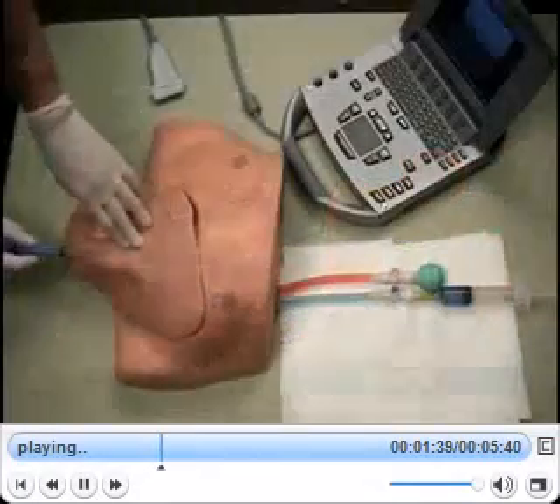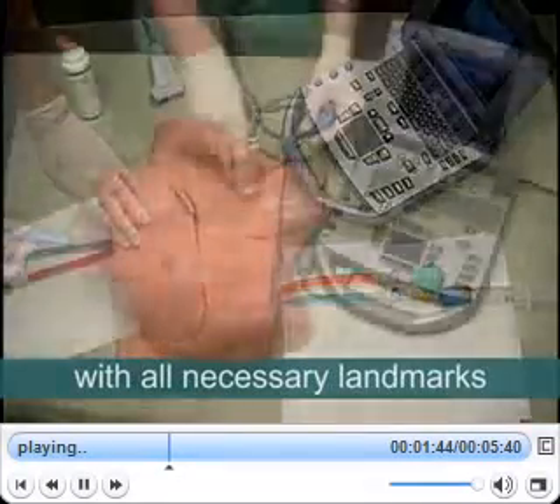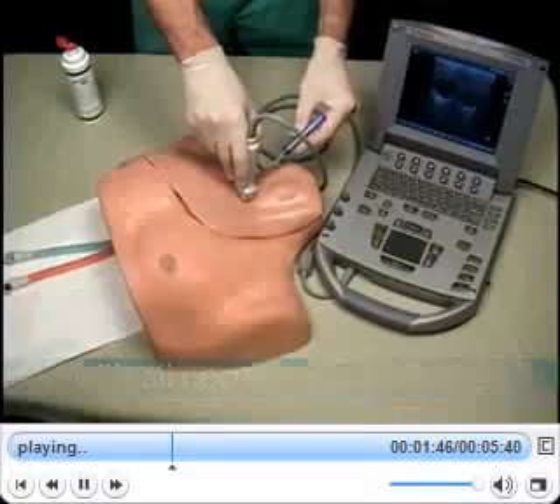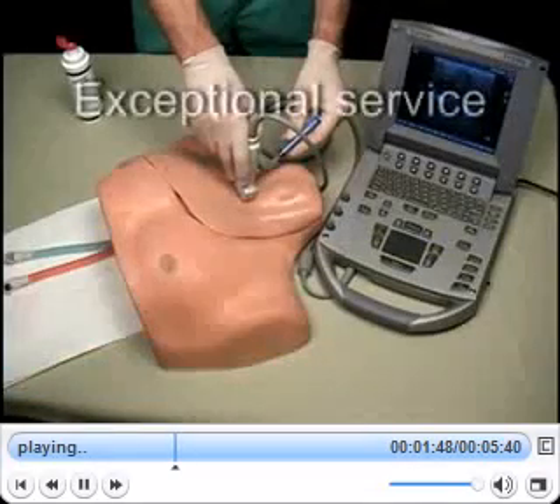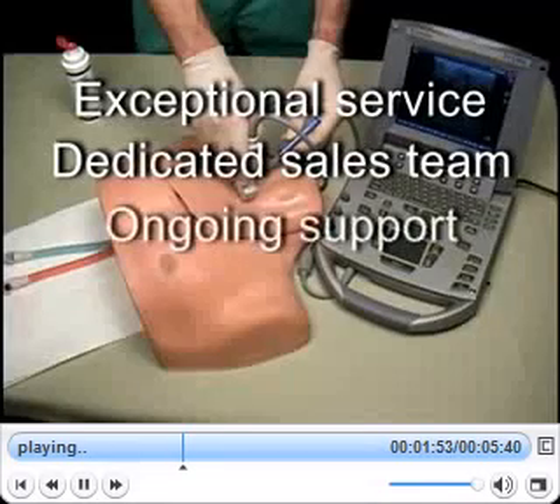The system is also anatomically correct, with landmarks that are both palpable and visible when viewed under ultrasound. With Simulab, you will also receive an unmatched level of service. Our customer care team is dedicated to meeting your needs and providing assistance for as long as you use the system.